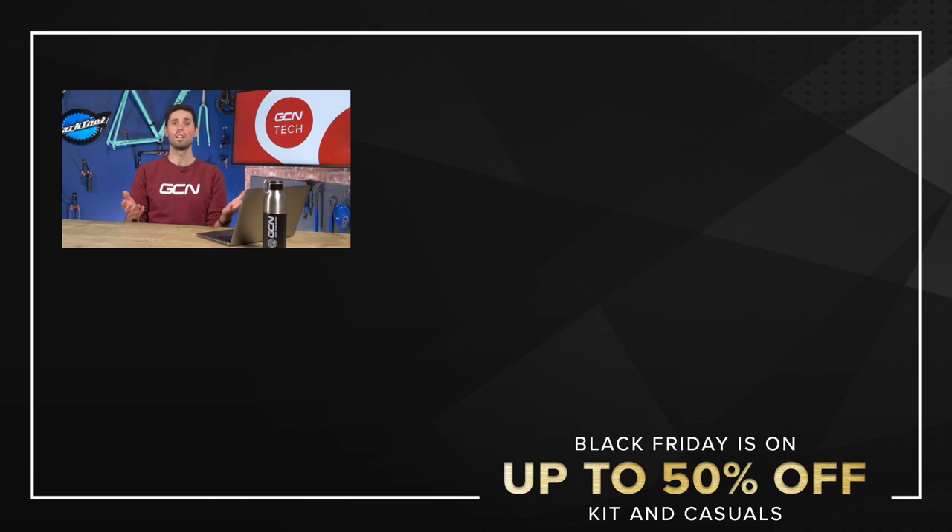I hope you enjoyed this video. Why not let me know your thoughts on rim brakes versus disc brakes in the comments section down below — I'm really keen to hear everyone's different views. Remember to subscribe to GCN Tech for all things bike tech.